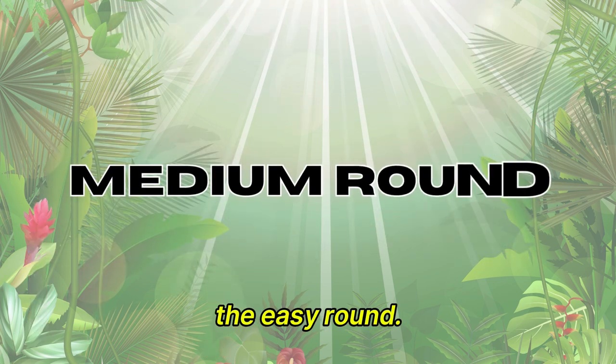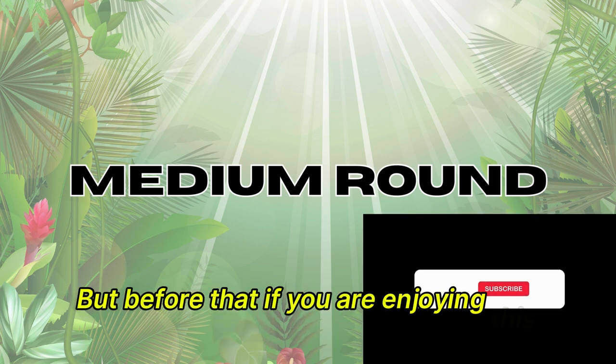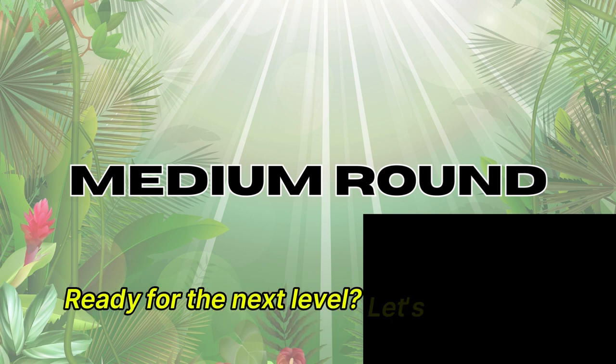Great job on the easy round. Now, let's step it up a bit with the medium round. But before that, if you are enjoying this video, make sure to hit that like button and subscribe for more fun quizzes and trivia. Ready for the next level? Let's go.